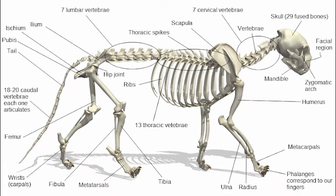Cats are carnivores that have highly specialized teeth. There are 4 types of permanent dentition teeth that structure the mouth: 12 incisors, 4 canines, 10 premolars, and 4 molars. The premolar and first molar are located on each side of the mouth and together are called the carnassial pair.